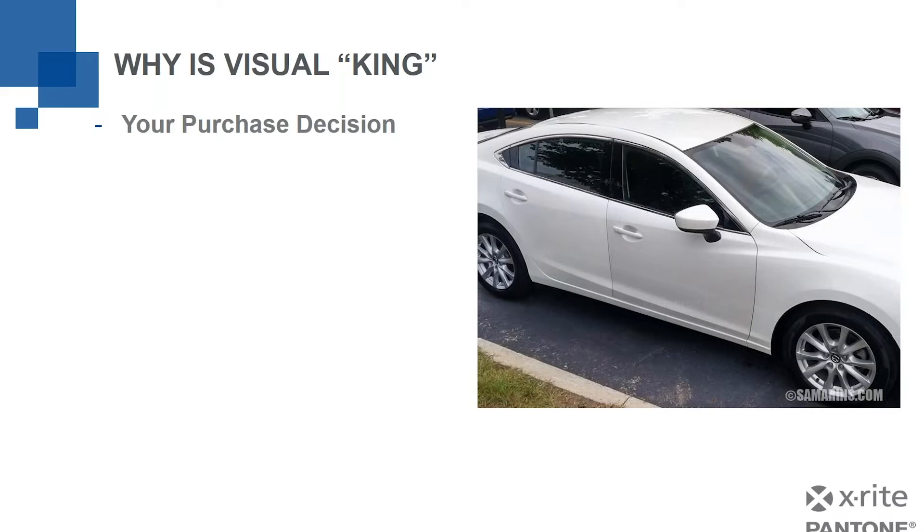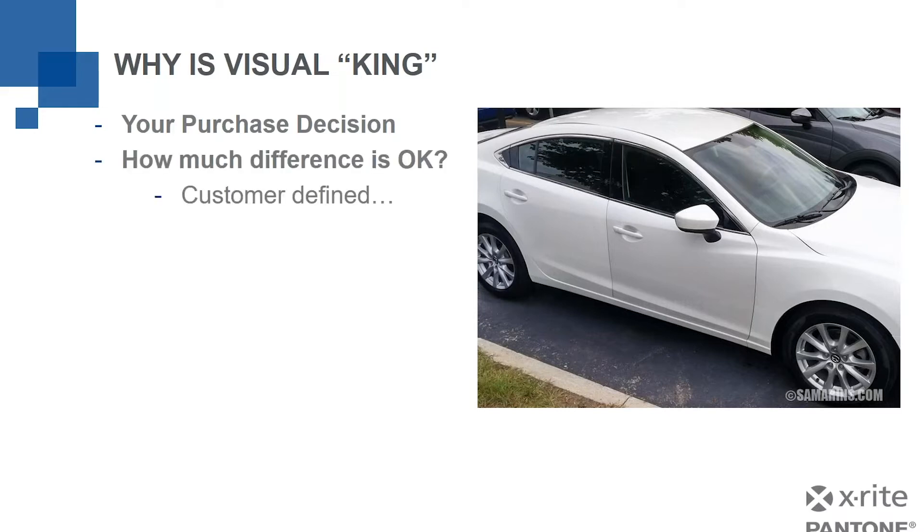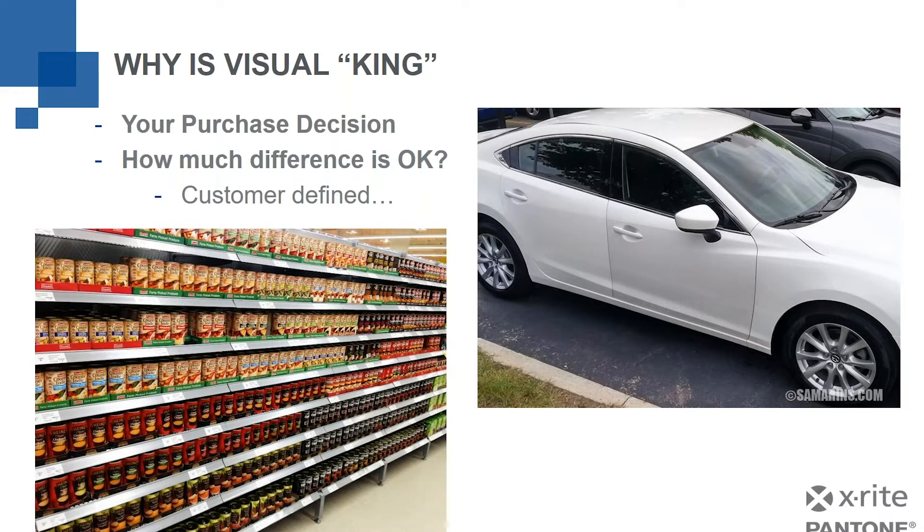Are you going to make the decision to buy or not because of the difference in color that you see? A lot of that's going to depend on things like price — how much difference is okay? That's probably not okay for me, although it depends how much they're willing to knock the price down. So it's customer defined — each of us defines it. How much difference is okay also varies depending on what it is we're buying. Maybe we're not buying a car; maybe we're buying a can of soup. Our decision about whether the label is off in color slightly is going to be different than our decision about buying a car.